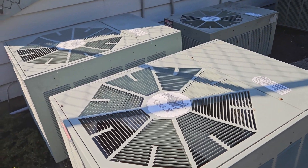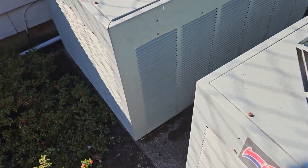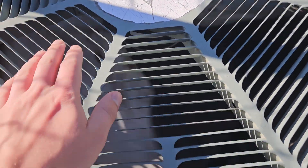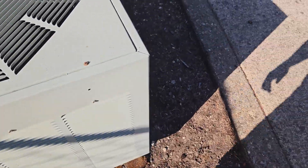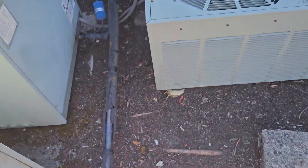Here are these Rheem and Ruud units running at the head of the church. That thing is throwing out some heat — no surprises, it is like 104 degrees outside.